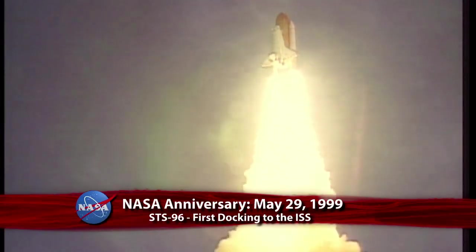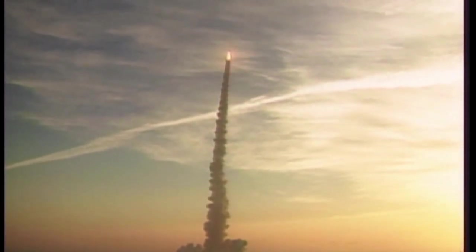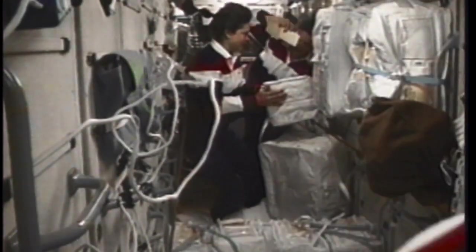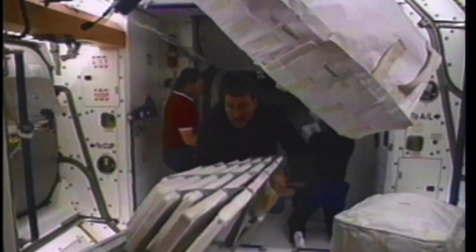Thirteen years ago, on May 29, 1999, Discovery made the first space shuttle docking to the International Space Station. STS-96, the second flight to the complex, was commanded by Kent Rominger and piloted by Rick Husband. Mission specialists were Ellen Ochoa, Tamara Jernigan, Daniel Berry, Julie Payette and Valery Tokarev. Also on board: 3,567 pounds of material that included clothing, sleeping bags, spare parts, medical equipment, supplies, hardware and about 84 gallons of water.